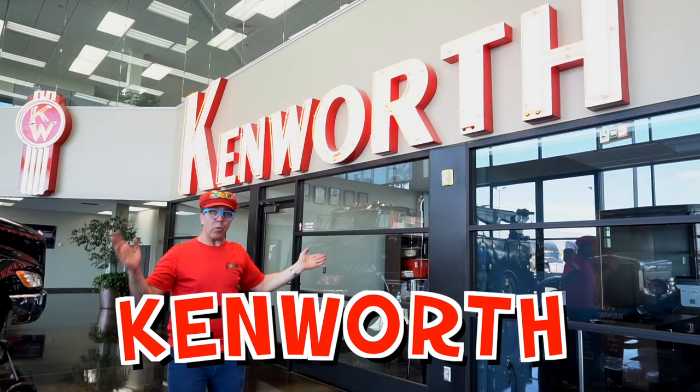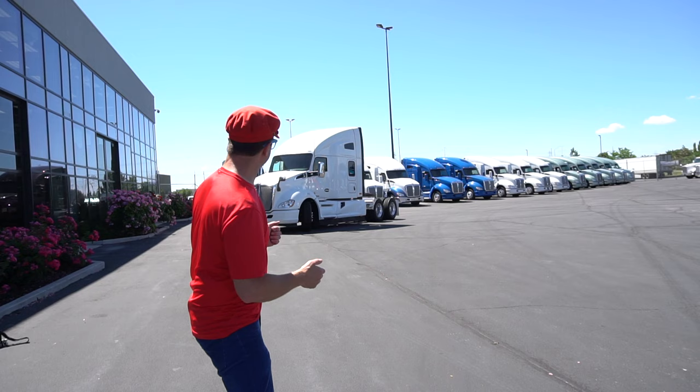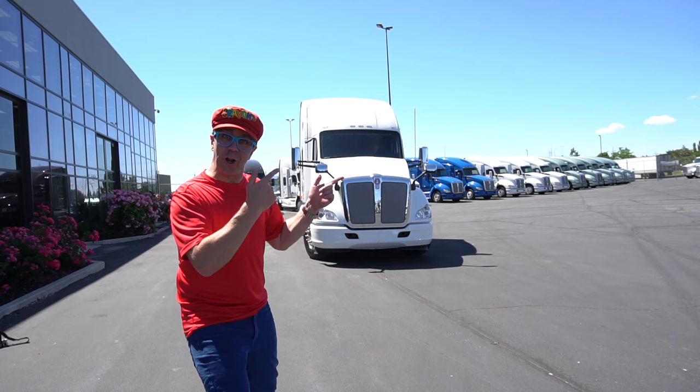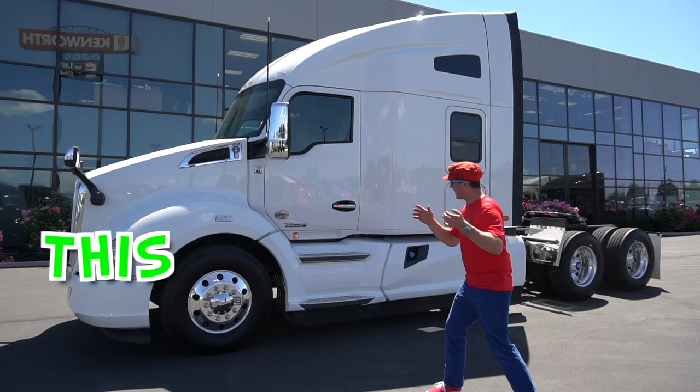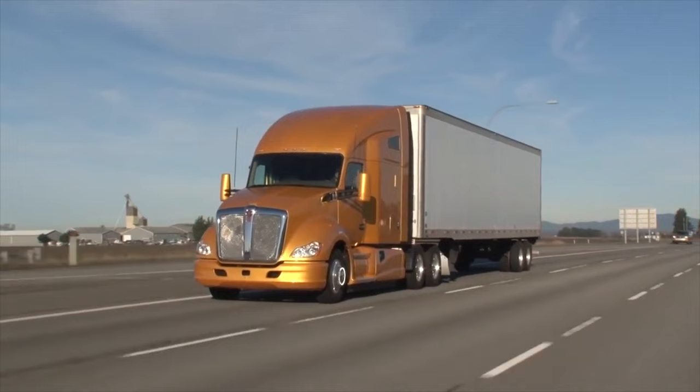They are big trucks. Let's look at trucks. Look, it's a semi. Let's look at the semi. This is a semi. A semi pulls big trailers on the back. The semi pulls trailers.